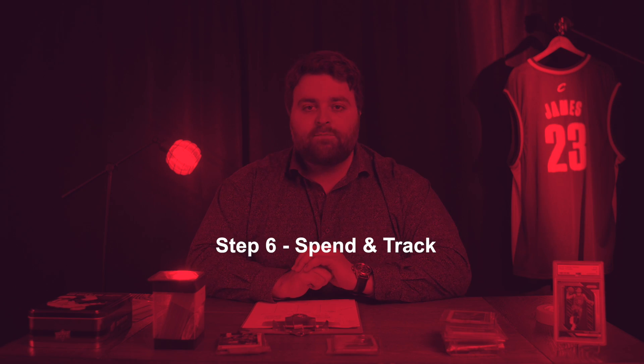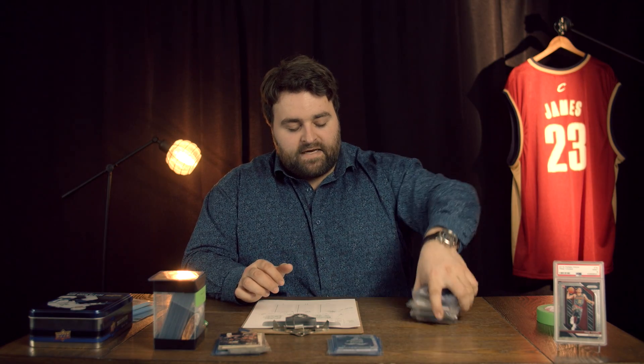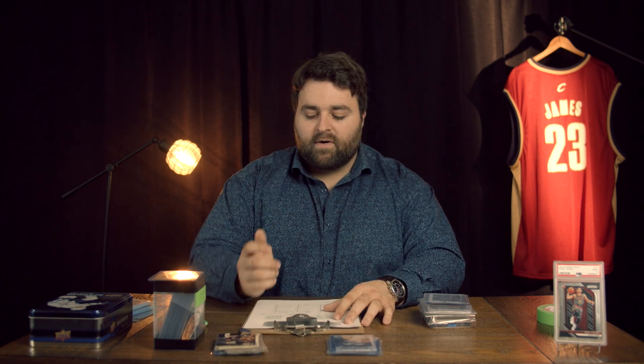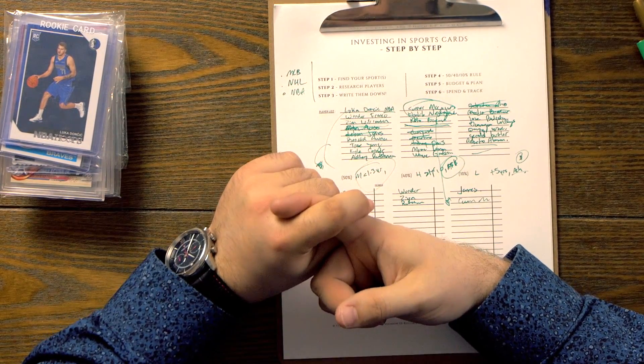Let's move on to step number six: spend and track. Now we've acquired these cards — we've got our medium-risk cards, our high-risk cards, and our low-risk. For me, I get most of my cards through Frank at F&C House of Cards. He's got an incredible local card shop. Unfortunately, right now with the whole coronavirus, it's pretty much impossible. I'm buying a lot of cards online through eBay.